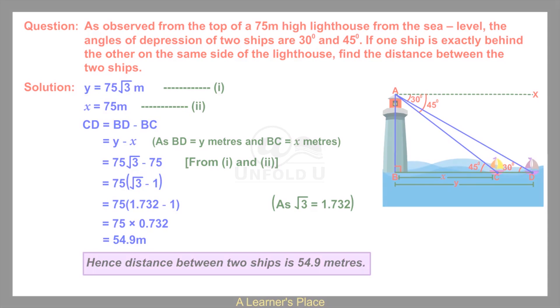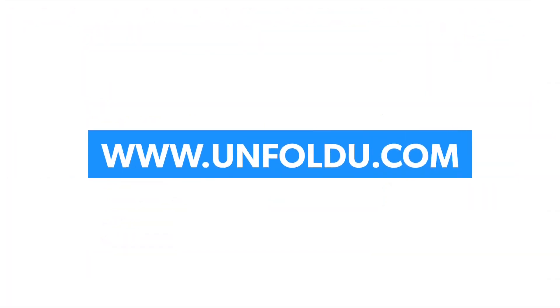If you like this video, please like, share, and subscribe to our YouTube channel. For more details, visit www.unfoldyou.com.